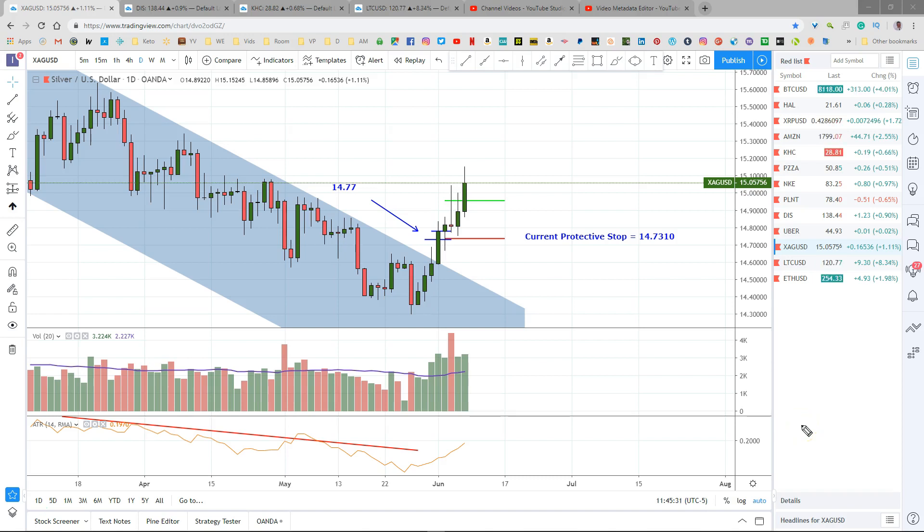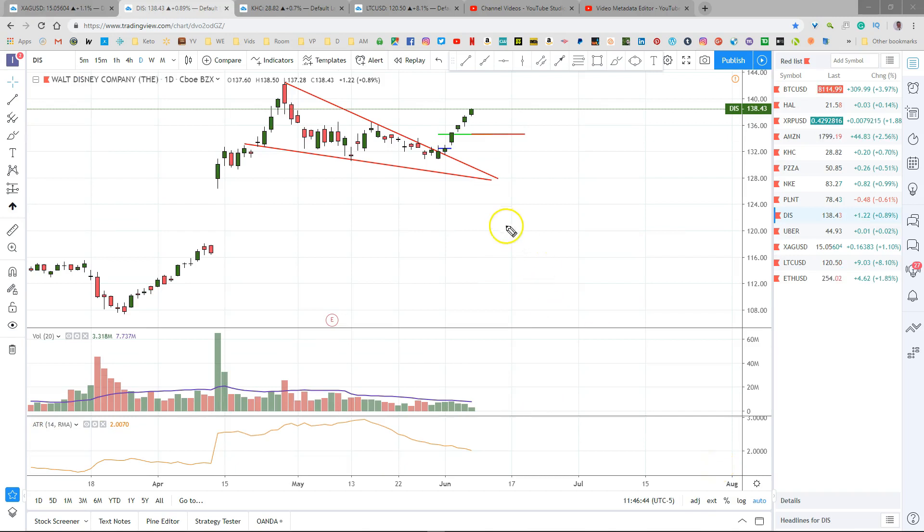The silver trade is looking really good. I mentioned on Wednesday's webinar that I closed the first position at the target and moved my stop to 1473.10, which is right where I'm in on this second position. I closed that first position when it hit the target. This has not hit my protective stop yet, so we're still in it — currently up about 32 cents and locked in right at break-even.